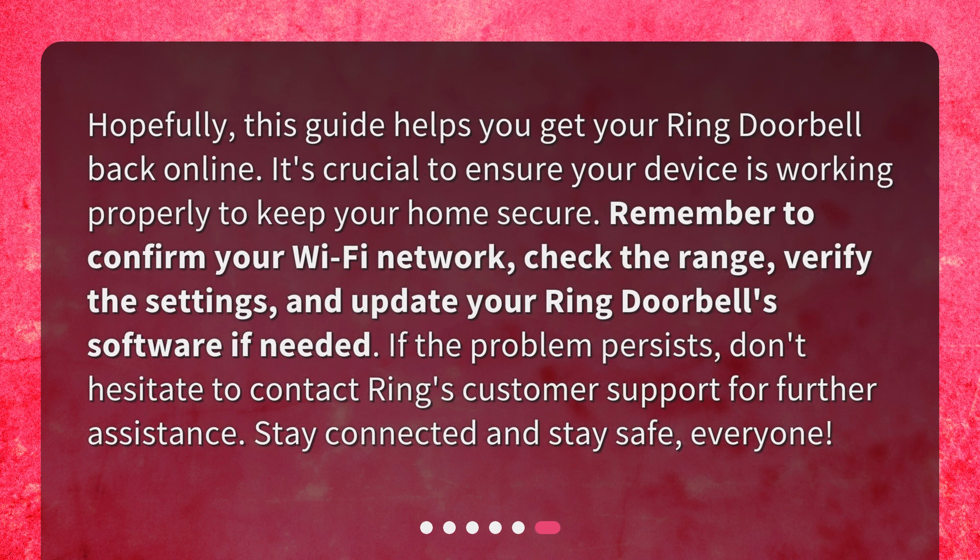Hopefully this guide helps you get your Ring doorbell back online. It's crucial to ensure your device is working properly to keep your home secure. Remember to confirm your Wi-Fi network, check the range, verify the settings, and update your Ring doorbell software if needed. If the problem persists, don't hesitate to contact Ring's customer support for further assistance. Stay connected and stay safe, everyone!